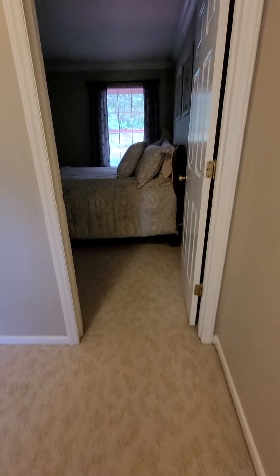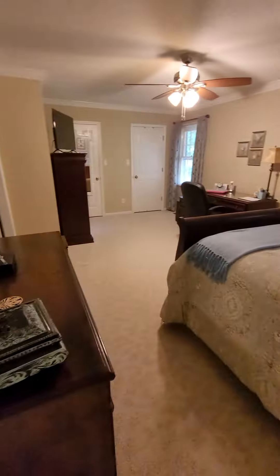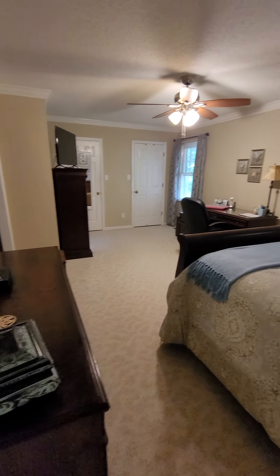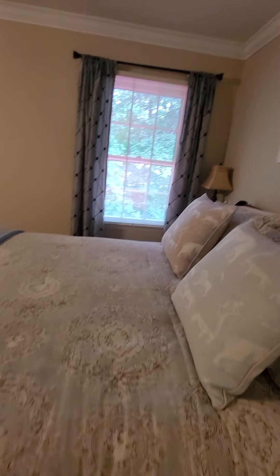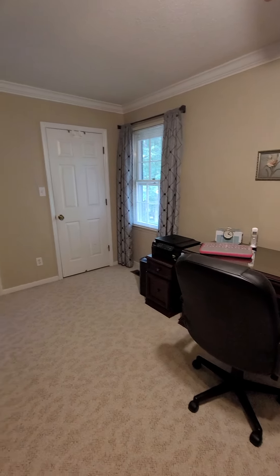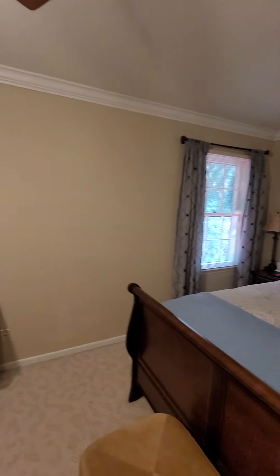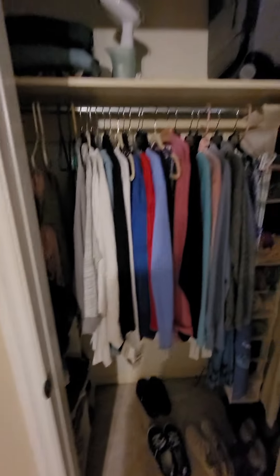Once you come to the top landing, directly in front of you, you have the first bedroom — it is very large. I'm not even sure if this is the master, but it's very large. There's enough room for this piece of furniture, a queen size bed, a little nightstand on the side, a desk, and a dresser. This is on the back side of the townhouse, so you have two windows.